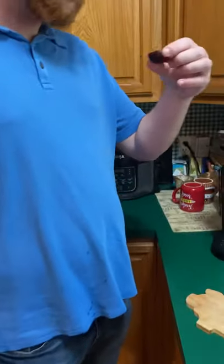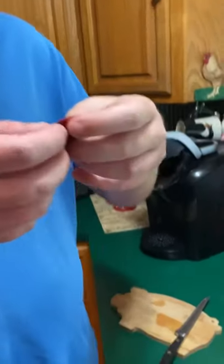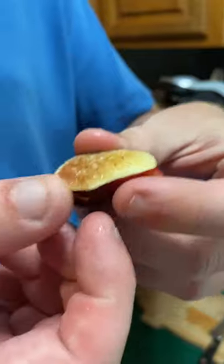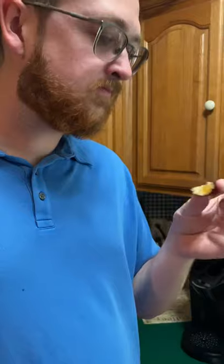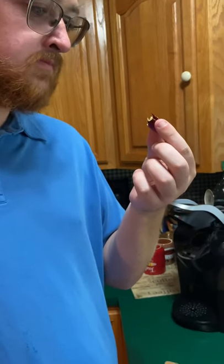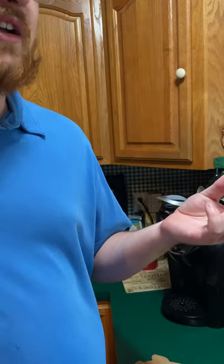And a favorite among dogs too. This side doesn't look like it has as much going on for it, but it's still probably good — mostly like a honey sweetness.